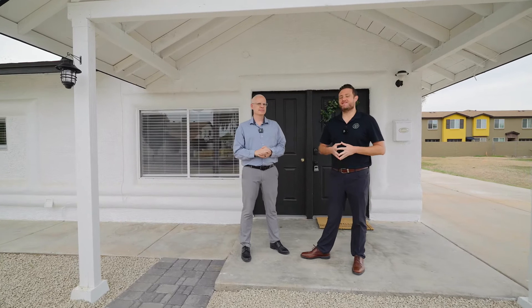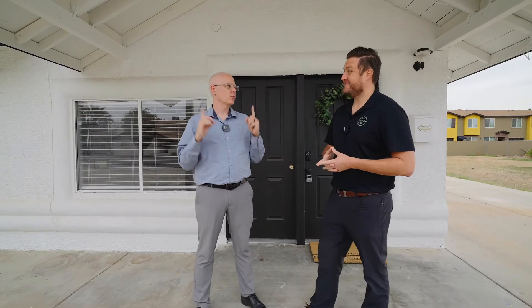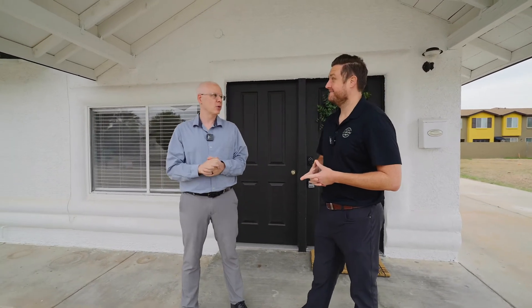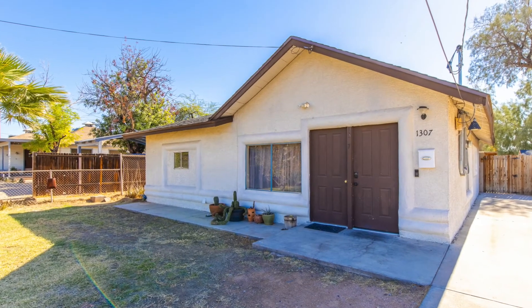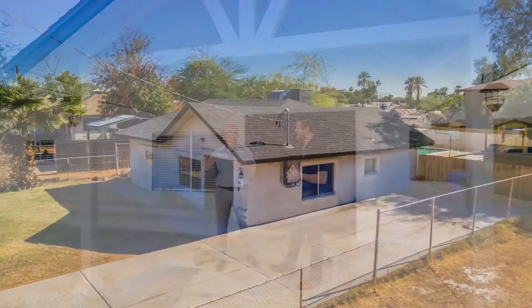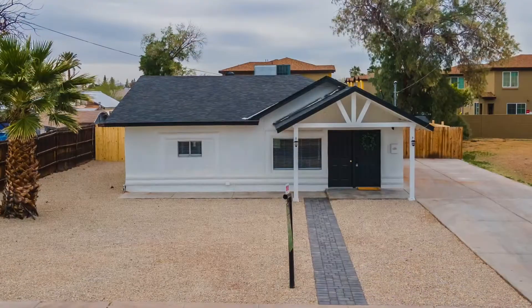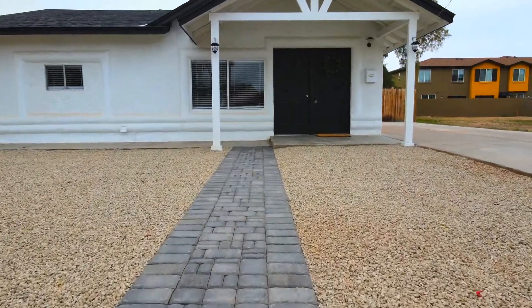Let's talk about the landscaping and all the exterior work done to the home. Some before photos will be coming in. The biggest item is right above us — the brand new porch. Before, there was no porch on this home, so it was just missing some character. As far as landscaping goes, they put fresh gravel down, removed some chain-link fencing, some bushes and dead trees, and put in a nice brick paver walkway going out to the street.